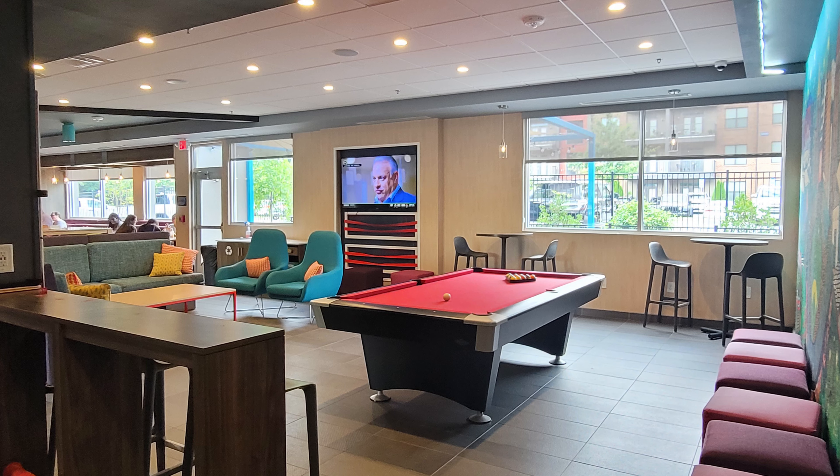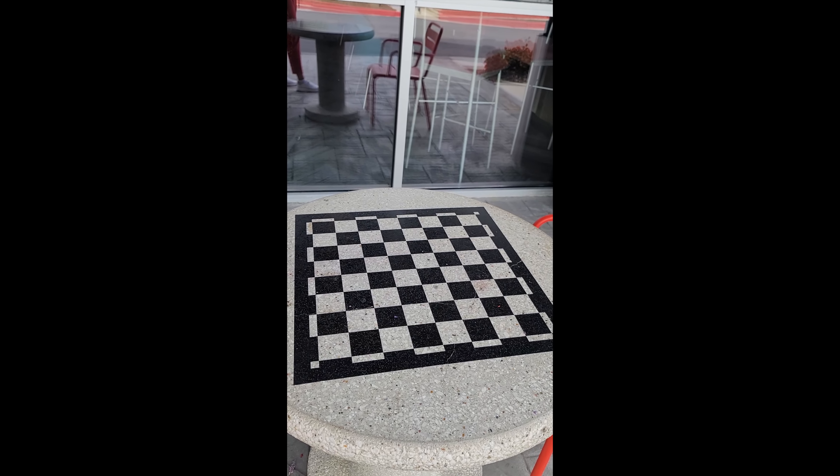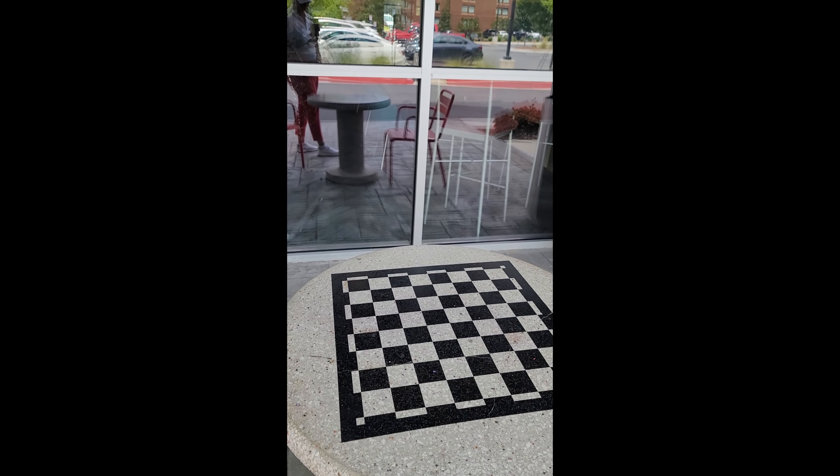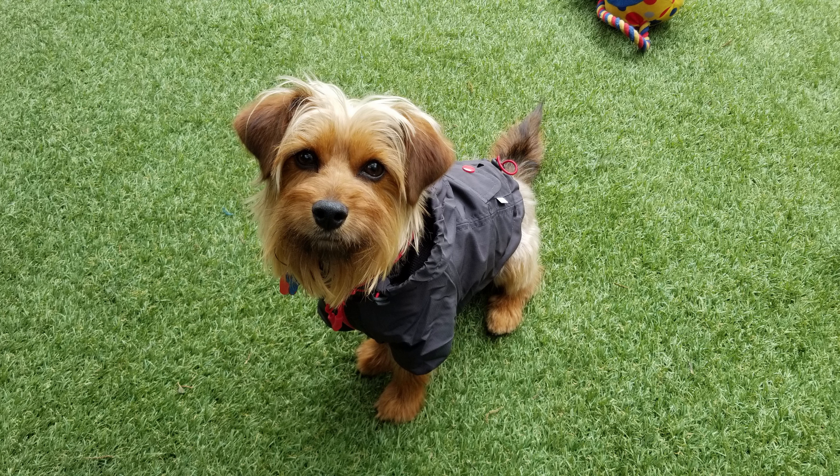If you're here in Atlanta, this is a really nice boutique hotel that you can stay at. It does offer complimentary breakfast. It actually has a game room which has a pool table, and you are able to play chess even out here in the patio area. As you can see, this is a chess board that you can actually sit and play out here — it's really a great hotel. It is also pet friendly.